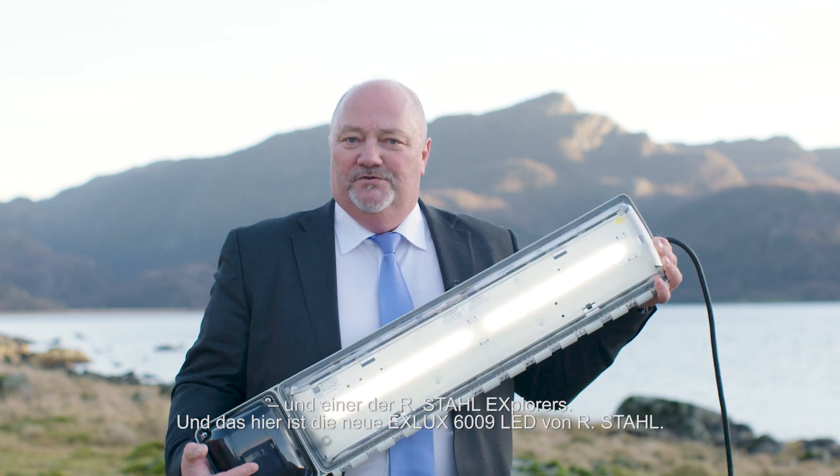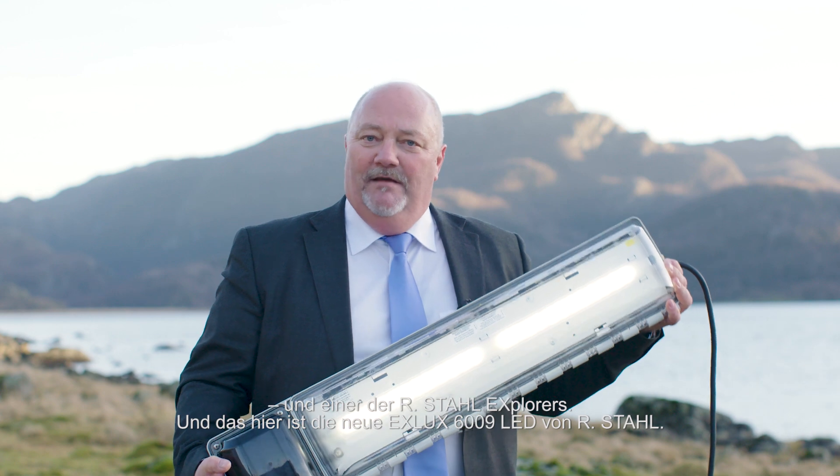Hi, my name is Reidar Aberhamsen. I'm the offshore solution manager for R-Style Norway and one of the R-Style explorers. Today I'm going to introduce the new Xlux 6009 LED by R-Style. The perfect emergency light fitting for hazardous areas.